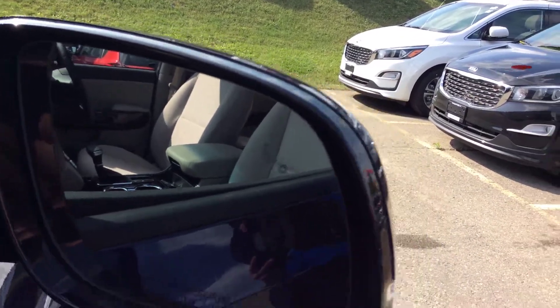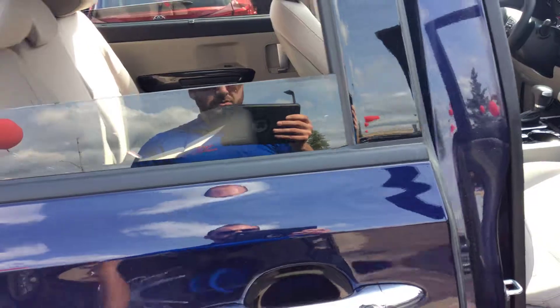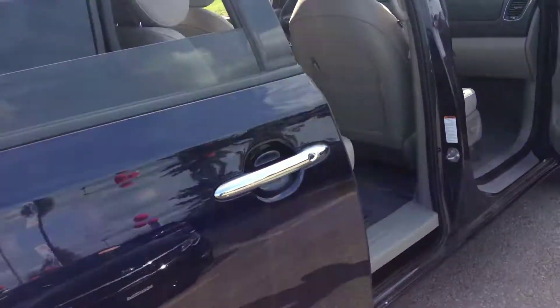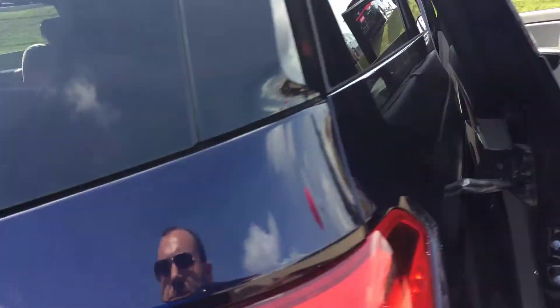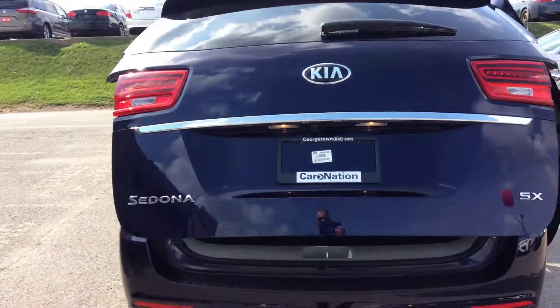You have blind spot detection in the side view mirrors, power sliding doors, very spacious interior — obviously it is a minivan. You have the LED tail lights and power folding tailgate.